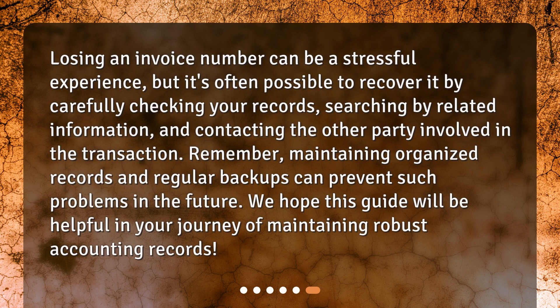Losing an invoice number can be a stressful experience, but it's often possible to recover it by carefully checking your records, searching by related information, and contacting the other party involved in the transaction. Remember, maintaining organized records and regular backups can prevent such problems in the future. We hope this guide will be helpful in your journey of maintaining robust accounting records.